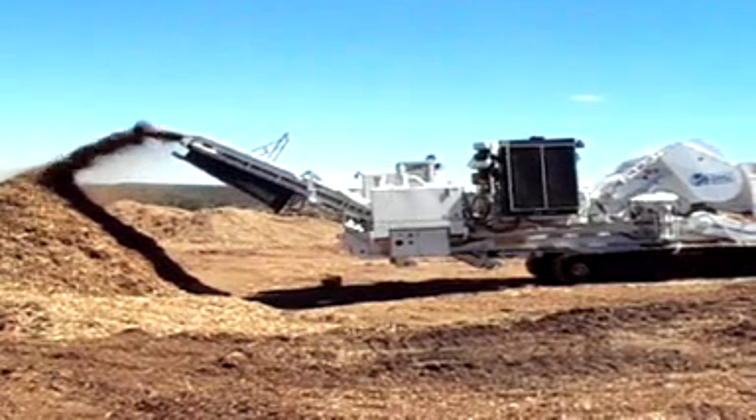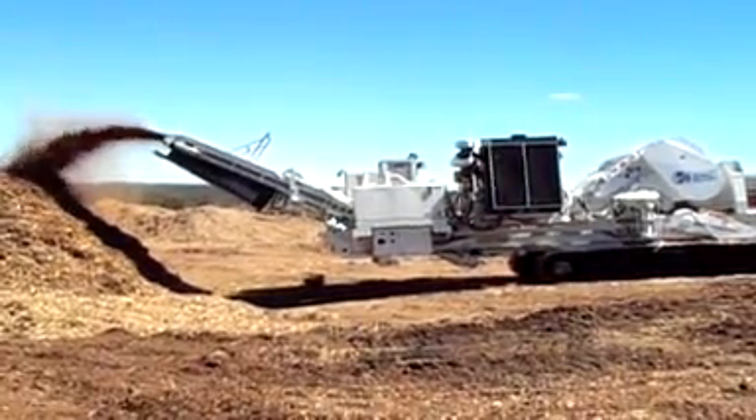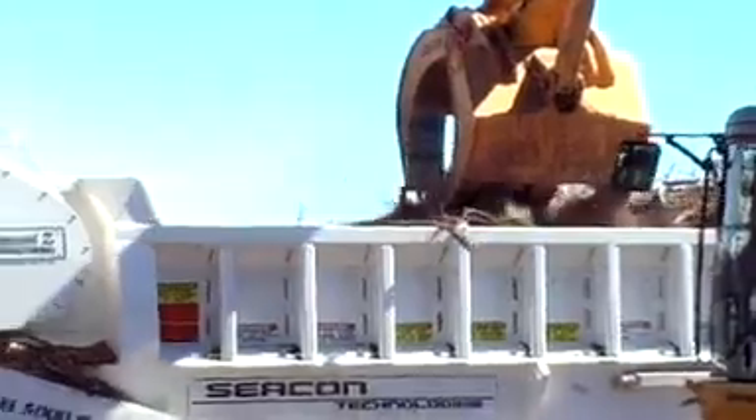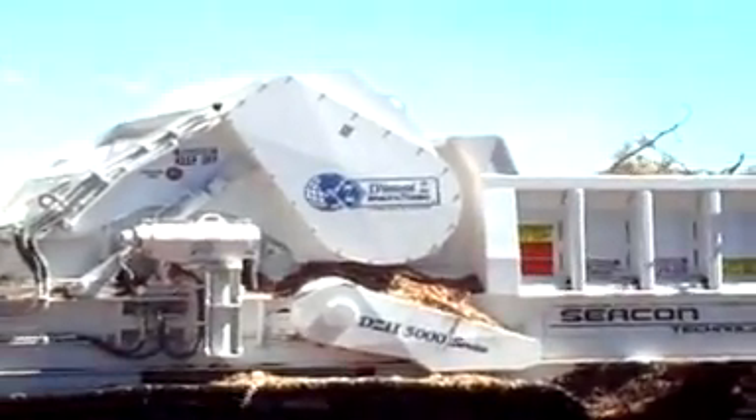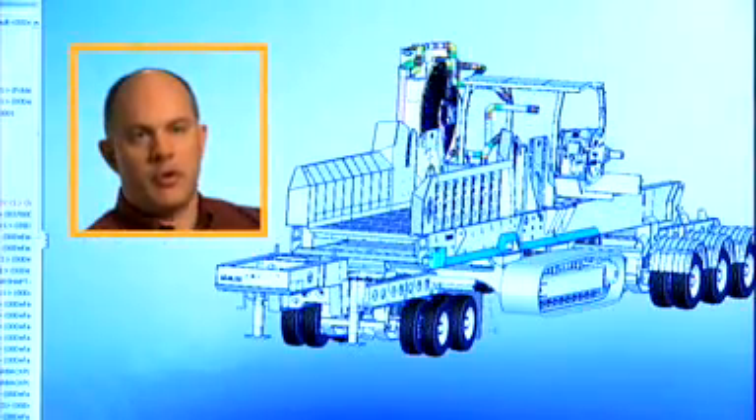Diamond Z is a worldwide manufacturer of large equipment that's used to re-grind trees to generate fuel to produce power. And on a more everyday basis, when you go into Home Depot, you'll see mulch or wood chips that you can use in your yard.